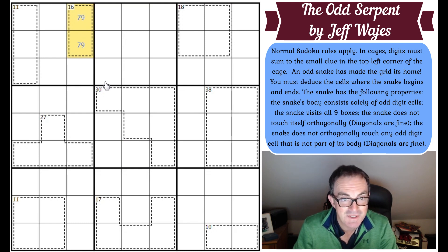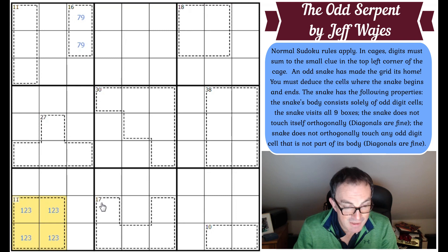At least today I can get cracking immediately because there are some cages here that I know are restricted. Those have got to be seven and nine to add up to 16. An 11-cage in four cells has got to be one, two, three, and five.